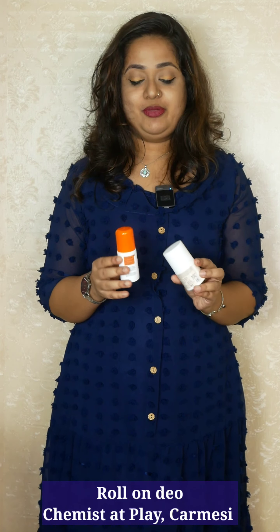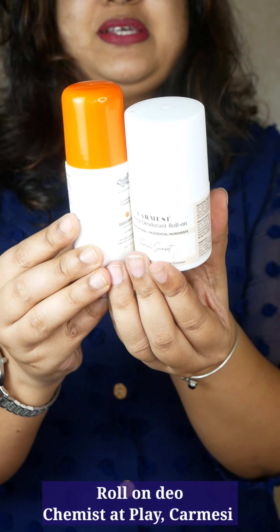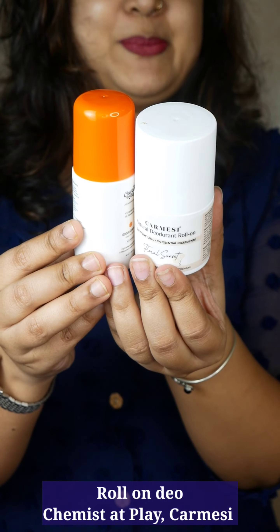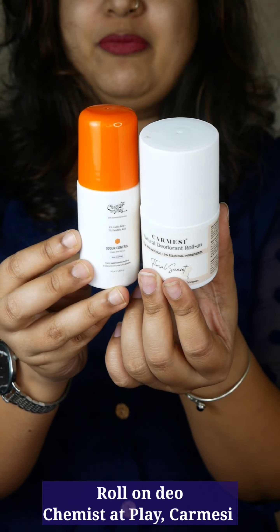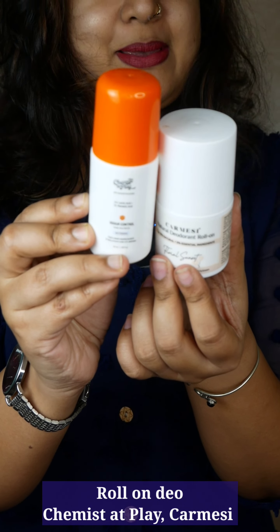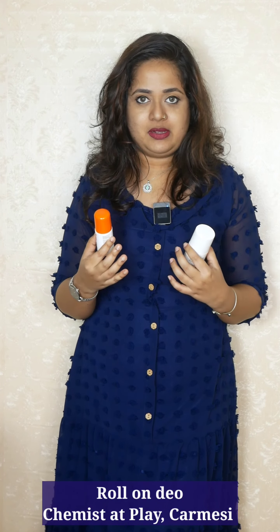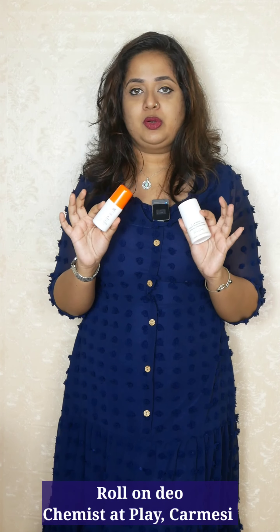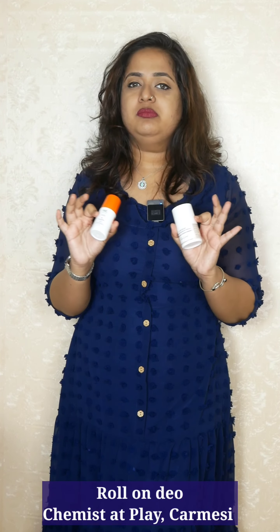Another two of my absolute favorite products are these roll-on deodorants. One is by the brand Carmesse — very affordable deodorants, around 199 rupees, with two to three fragrance variants. The other one is Chemist at Play, which is slightly more expensive because it contains 4% lactic acid and 1% mandelic acid, meaning it will also act on the pigmentation of the underarms. Both of these do not contain alcohol and do not contain aluminium triclosan. So if you are looking for a good lasting deodorant, you can go for Carmesse or Chemist at Play.